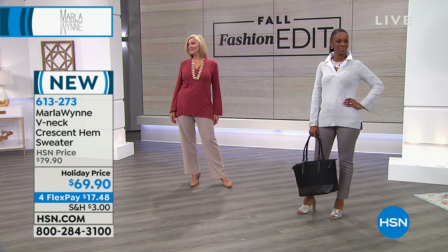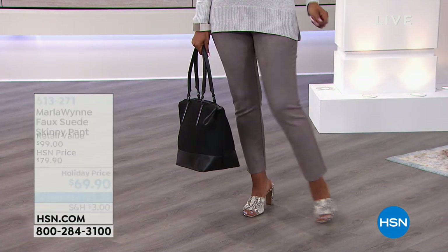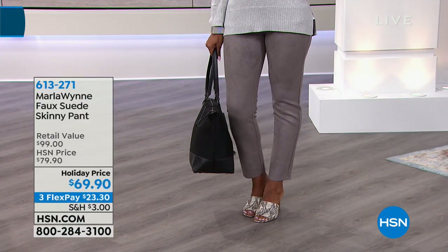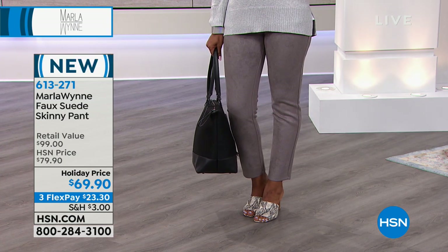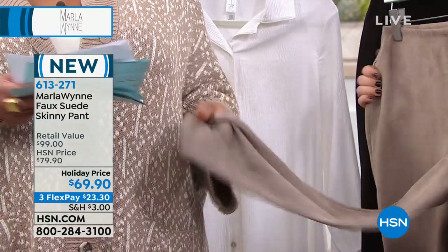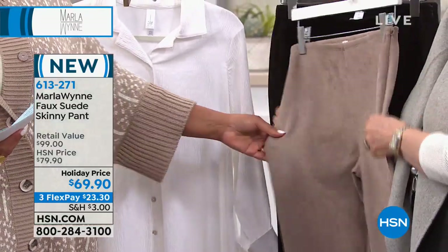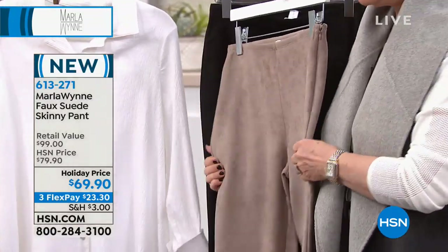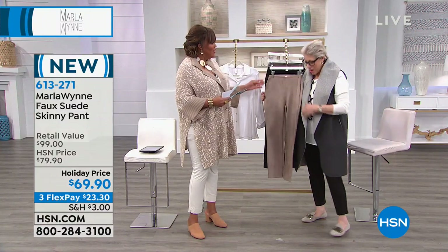Ingrid is wearing it with the beautiful faux suede skinny pants. Wait till you feel this! It's got stretch — oh, and you throw it in the washing machine! These are mine from last year, and they look brand new. Look at how elegant that combination is — it's just ridiculous stretch.